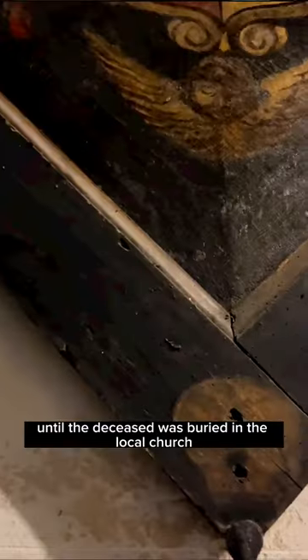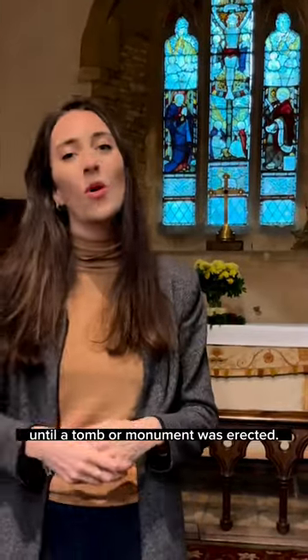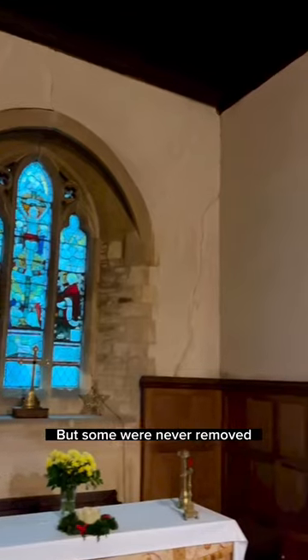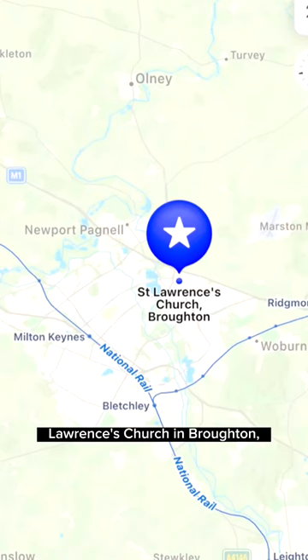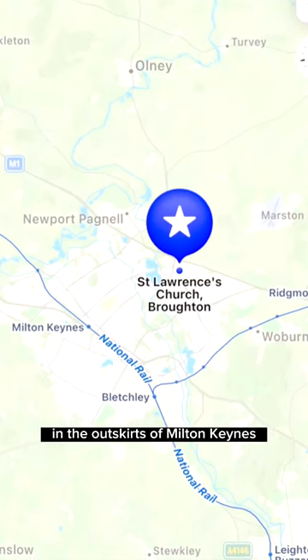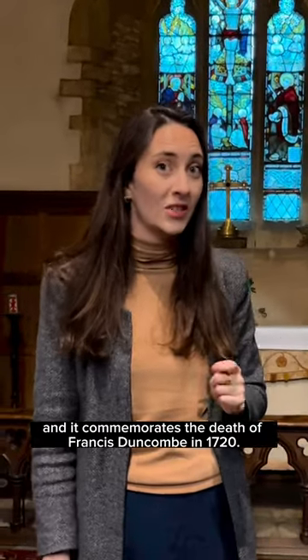The hatchment would stay there until the deceased was buried in the local church, where it was also taken to the church and hung up on the wall until a tomb or monument was erected. But some were never removed and still hang in position to this day. This one hangs in St Lawrence's church in Broughton, on the outskirts of Milton Keynes, and it commemorates the death of Francis Duncombe in 1720.